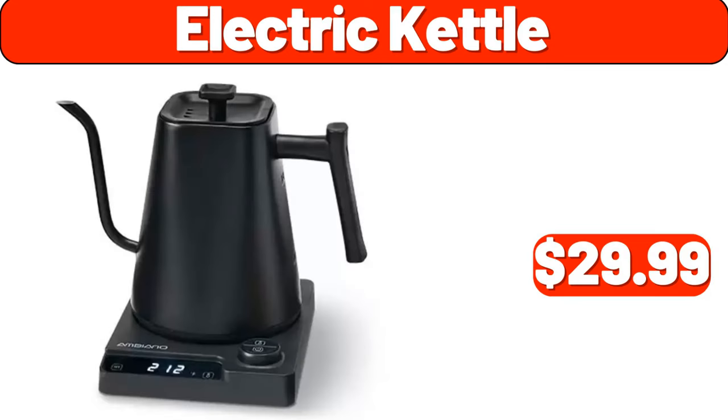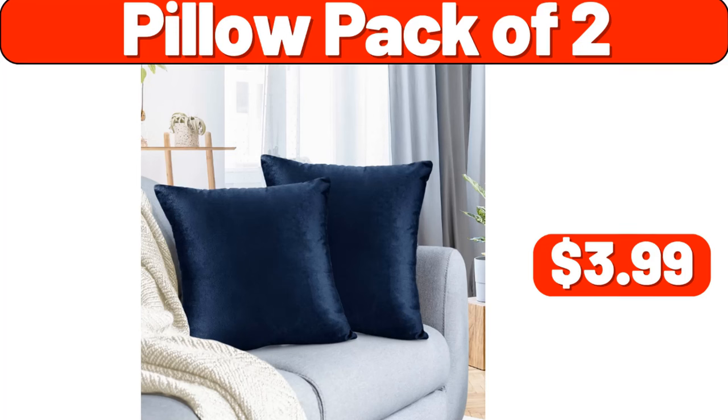Electric Kettle, $29.99. Pillow Pack of 2, $3.99.